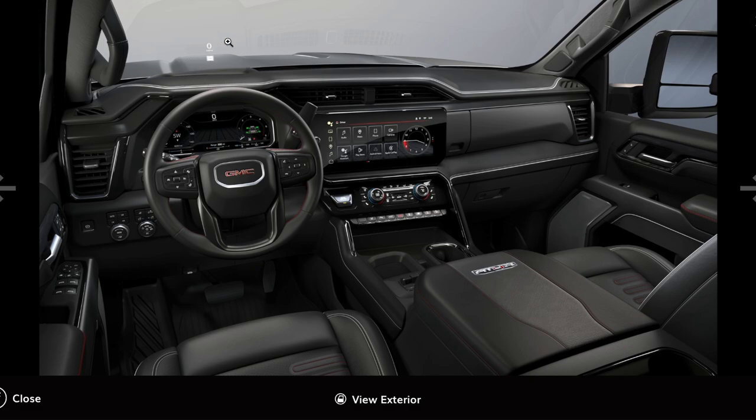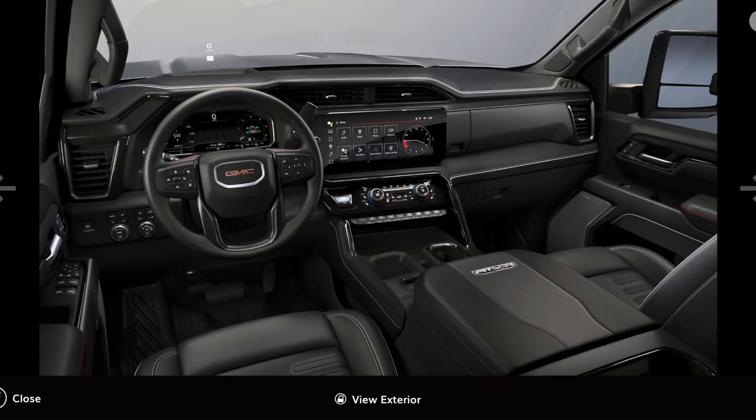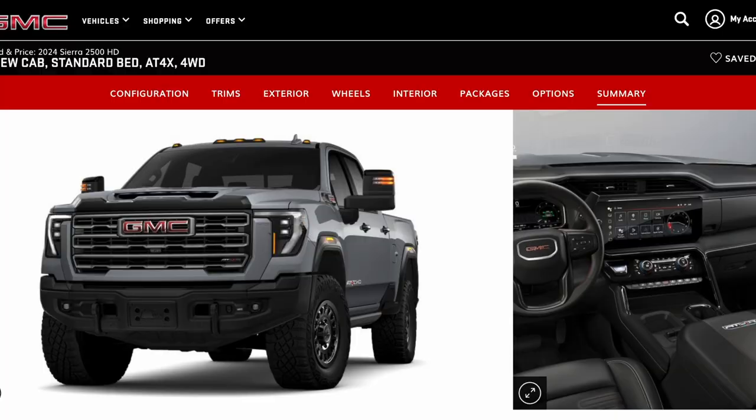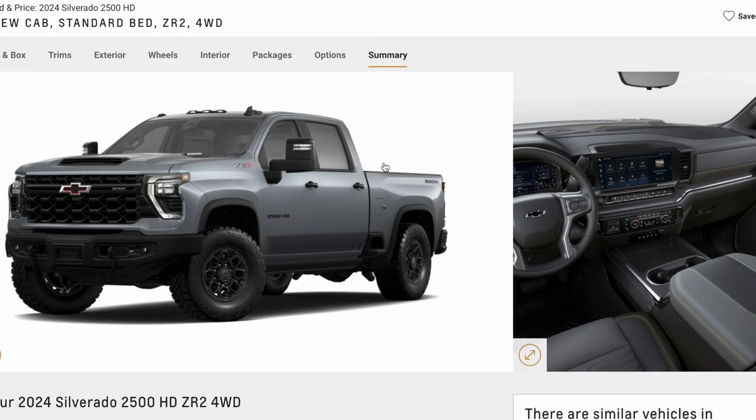Where GM really crushed it is the interior. The dash layout, the angles, the screen, HVAC controls, armrest, steering wheel, and the instrument panel technology package are really good. The seats are comfortable. There are still a few little quirks in the dash layout compared to the Ford that you'd have to get used to, but once you do, you'd love it.